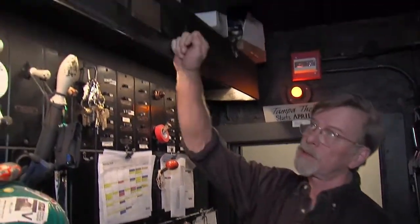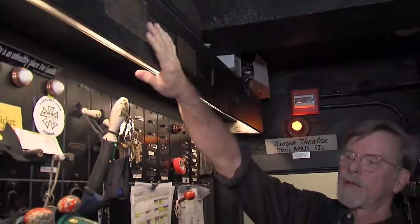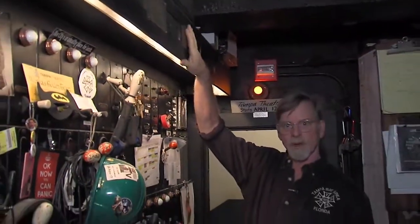This right here, this is the main switchboard. 1926, Frank Adams Electric, Chicago, Illinois. John Eberson, Architect — all documented here.